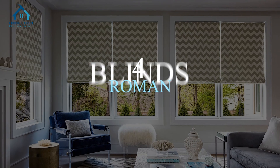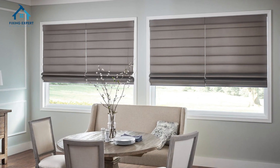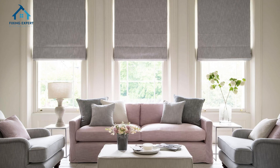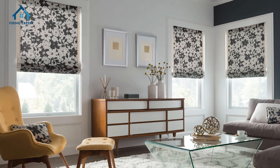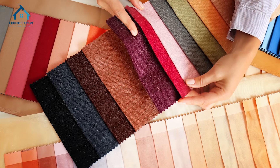4. Roman blinds. If you're looking for something more elegant, Roman blinds are perfect. These blinds fold into neat pleats when raised and offer a softer look compared to other blinds. They are typically made from fabric and come in a variety of styles and colors.